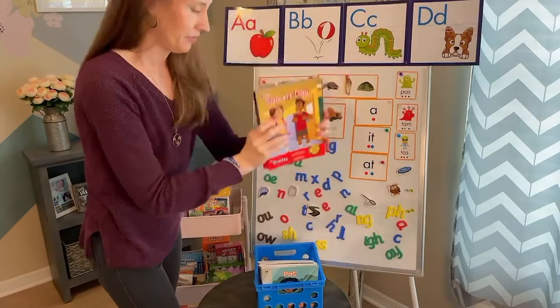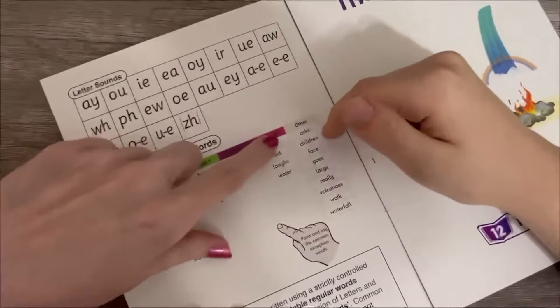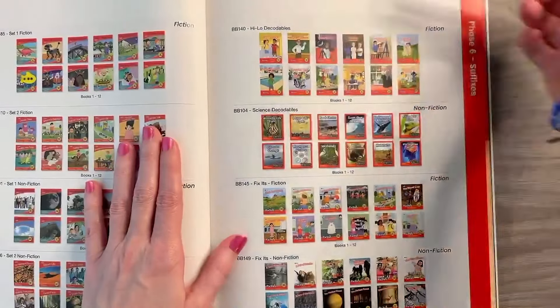The Beanies offer numerous educational benefits including improved decoding skills, increased reading fluency, and enhanced comprehension. By featuring relatable characters and exciting adventures, the Beanies motivate struggling readers to engage with text and develop a love for reading.